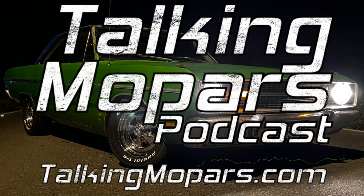I am your host, Chris Albrecht, better known as the Mopar Hunter, and this is Talking Mopars. You're listening to Talking Mopars with the Mopar Hunter, your direct connection to all things Mopar.